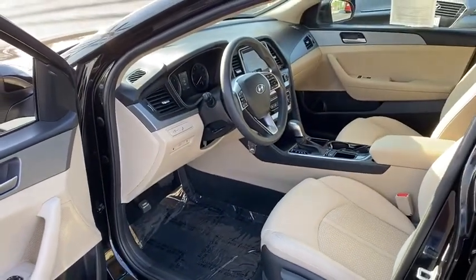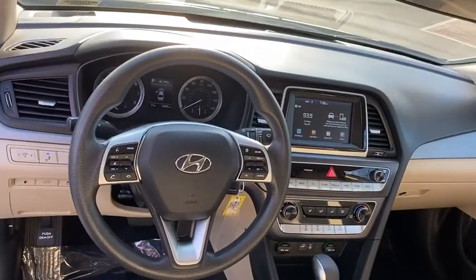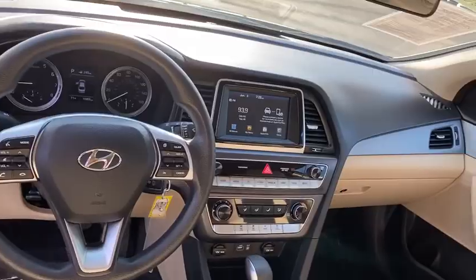Power Door Locks, MP3 Playback Stereo, Trip Computer, Security System, Child Safety Locks, Bucket Seats, Power Windows, Remote.